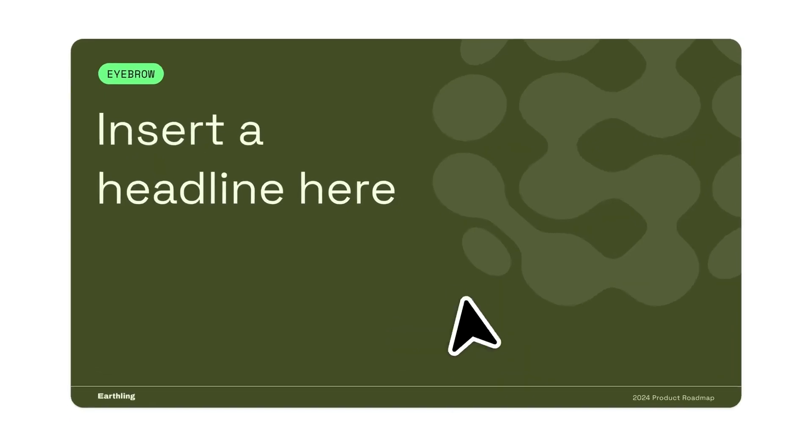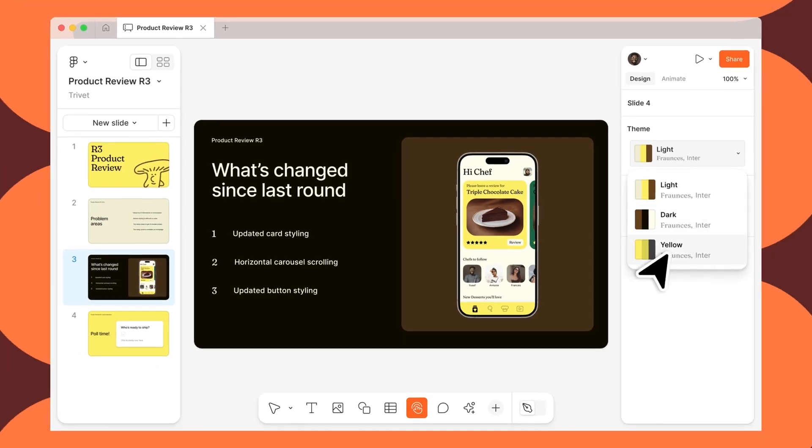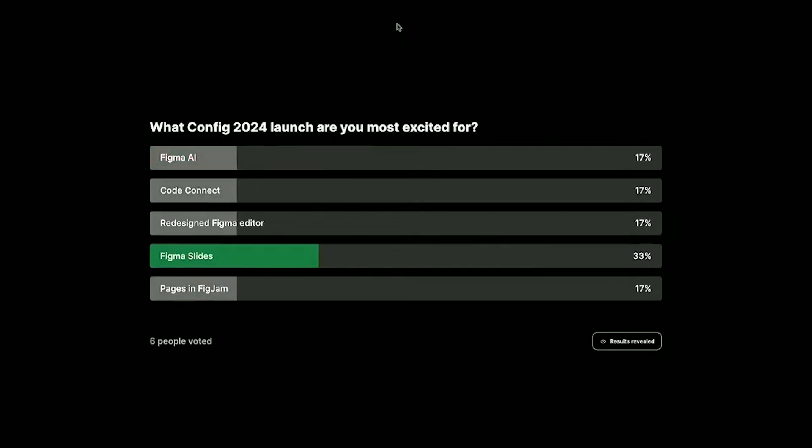3.5 million people created presentations on Figma last year, and now with Figma Slides they've solved a lot of pain points such as speaker note integration, collaboration, design consistency, and audience engagement with a really cool live polls feature. I think that's going to be great when building talks. Let's hop in and take a look at it.